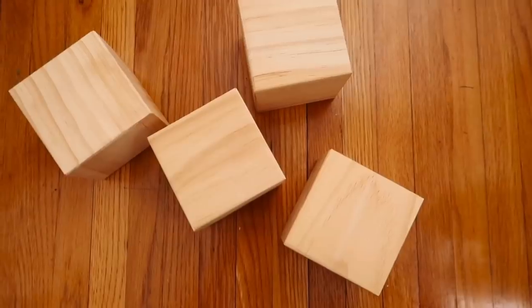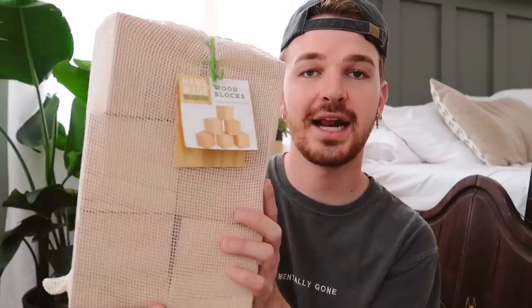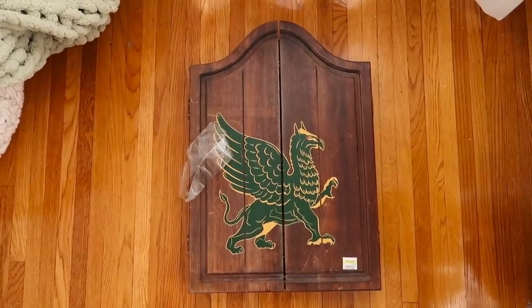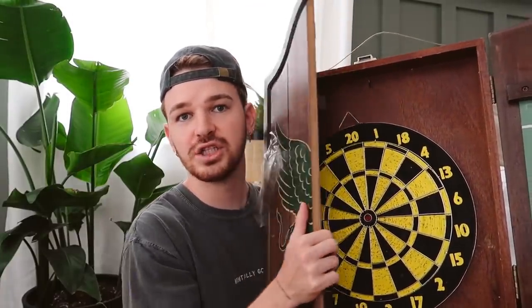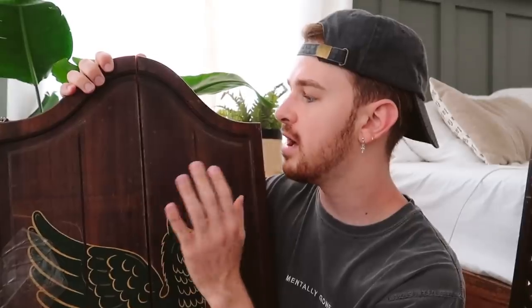It's the next day. McKenna dropped off the three thrift store finds yesterday and Drew slept on it to come up with concepts. He reviews them: the wood blocks are the easy project — he's used similar ones before from Joanne's Fabrics and has a daring concept in mind. The second item is a vintage dartboard cabinet — super unique and fun in shape, but he has no need for a dartboard and dislikes the cherry-red wood color.